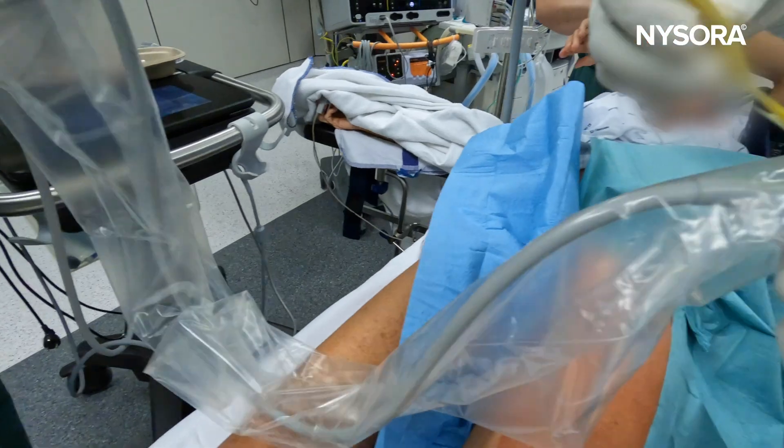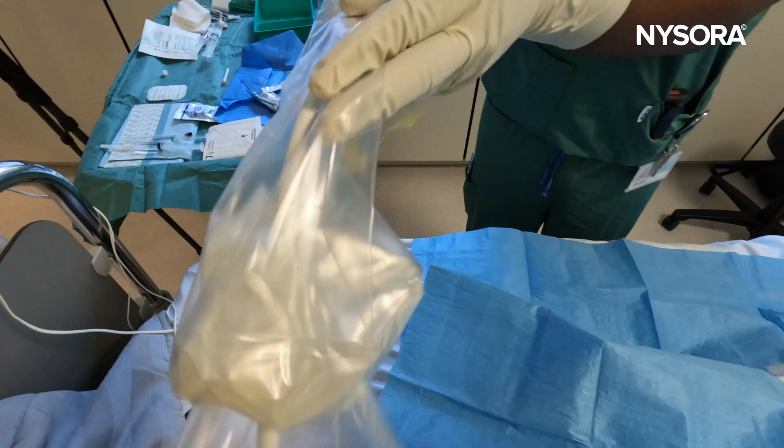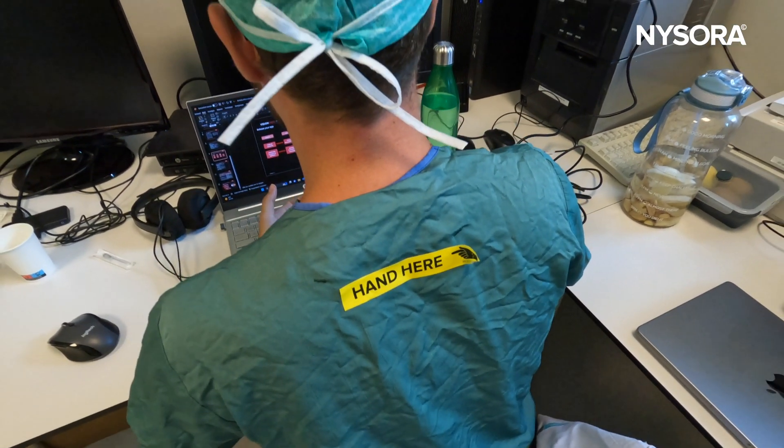Helpful markings like 'hand here,' 'probe here,' and 'pull here' reduce the likelihood of errors during application — which everyone in our practice also uses creatively for fun, well beyond strictly professional applications.